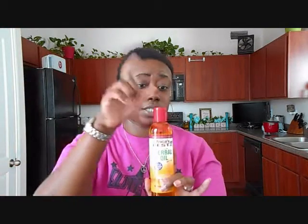I also picked up some Africa's Best Herbal Oil. I actually bought this from Family Dollar. I like to use this in my hair to give it some shine and moisture throughout the day because my hair tends to eat grease for some odd reason, which makes it really dry. But I found this actually works in keeping my hair shiny and moisturized, so I use it every day after I wet it.